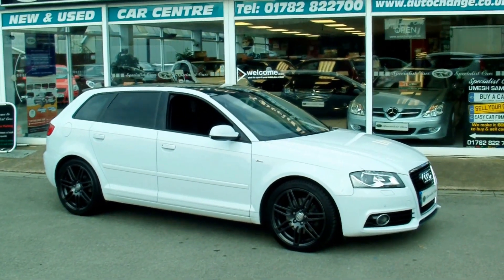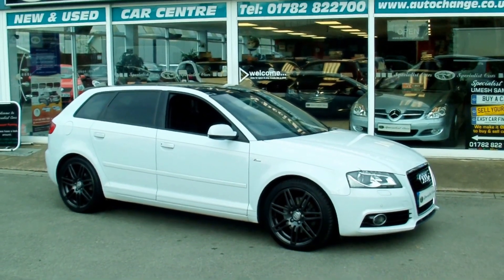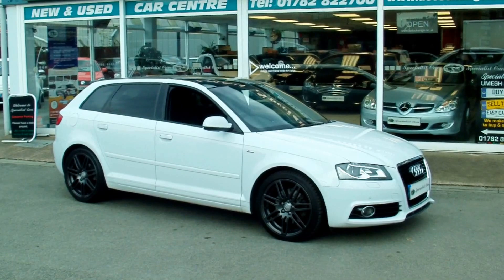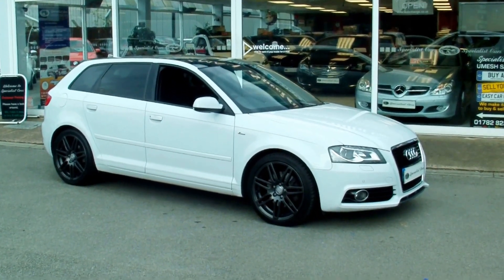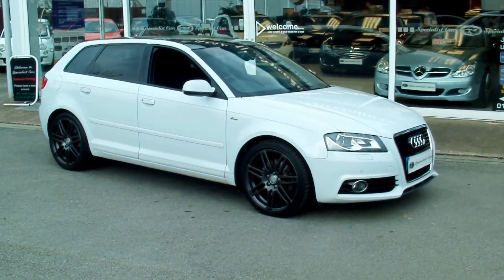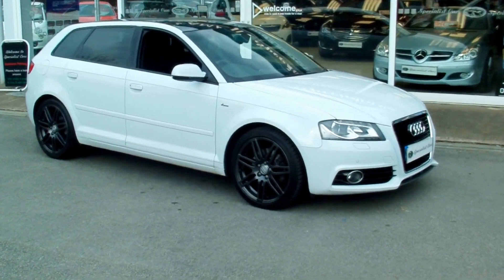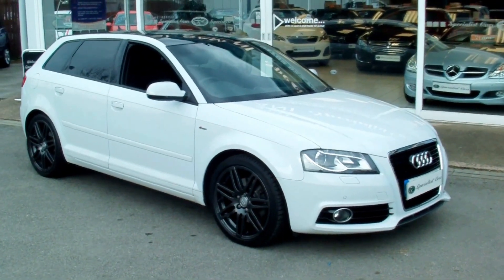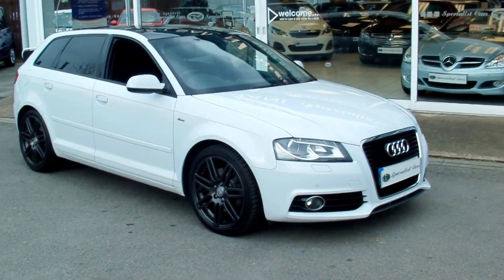The car's got nearly £8,000 worth of factory options — yes, you've heard me right, nearly £8,000 worth of factory options. It's a one lady owner car. This is the A3 2-litre TDI S-Line S-Tronic, 170 brake horsepower, finished in this absolutely stunning Glacier White Metallic.